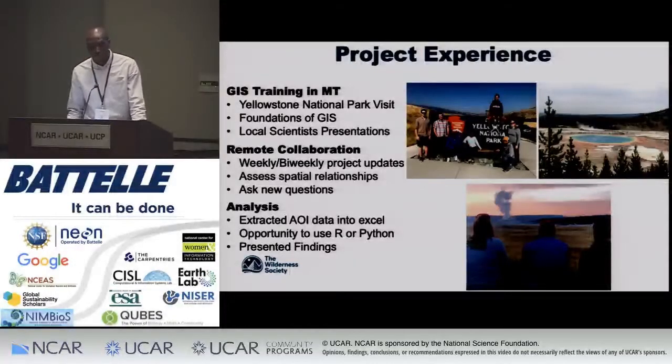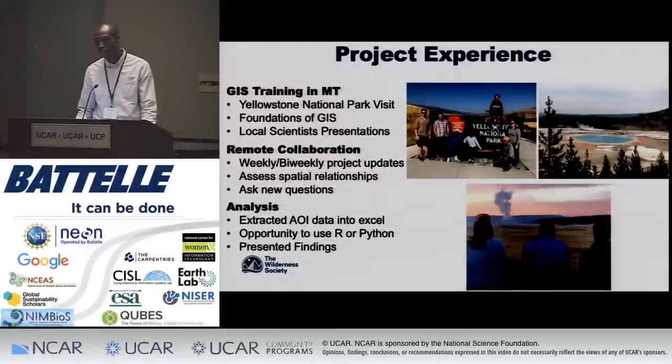The remote collaboration process was very beneficial. I would have weekly or bi-weekly meetings with Travis, depending on my class schedule. I also looked into how my data sets were organized in ArcGIS — assessing different spatial relationships, cleaning up my data, and learning how to extract data was a big part. I always had a list of questions for Travis; I would text him and we'd address them in our next meeting.